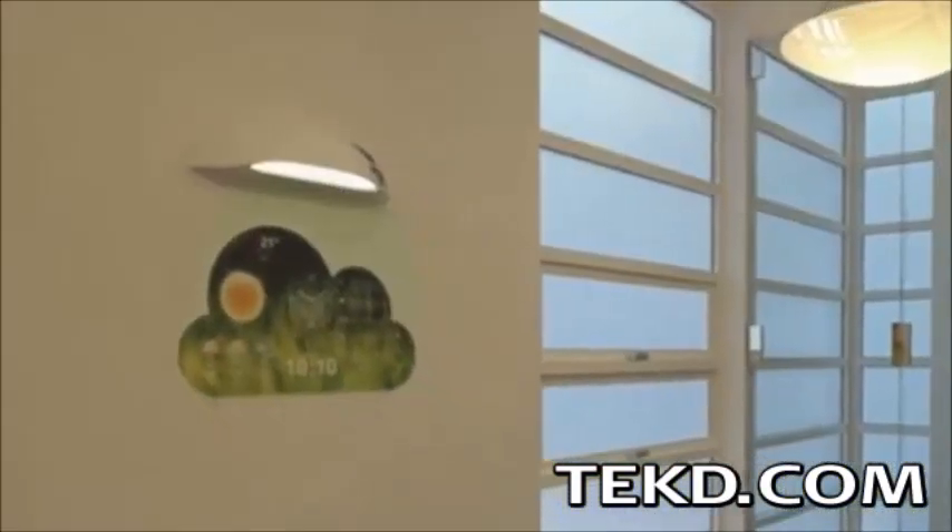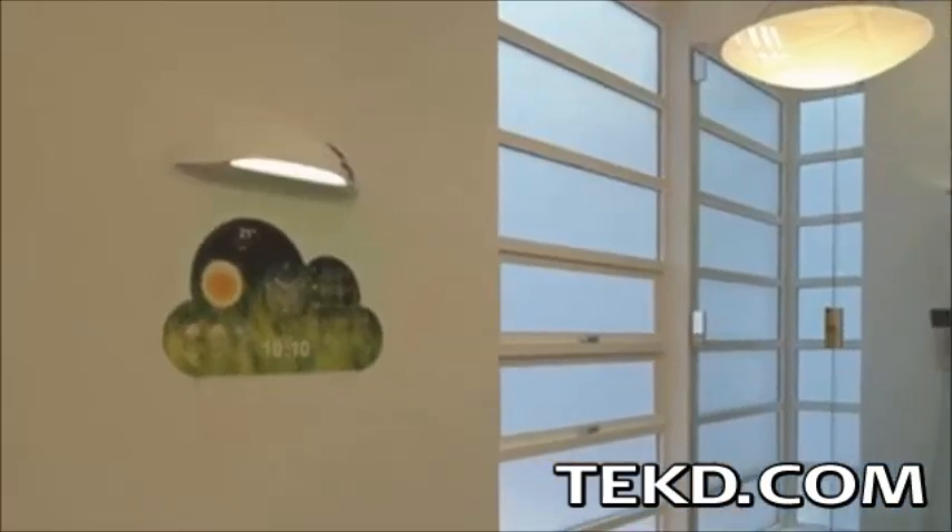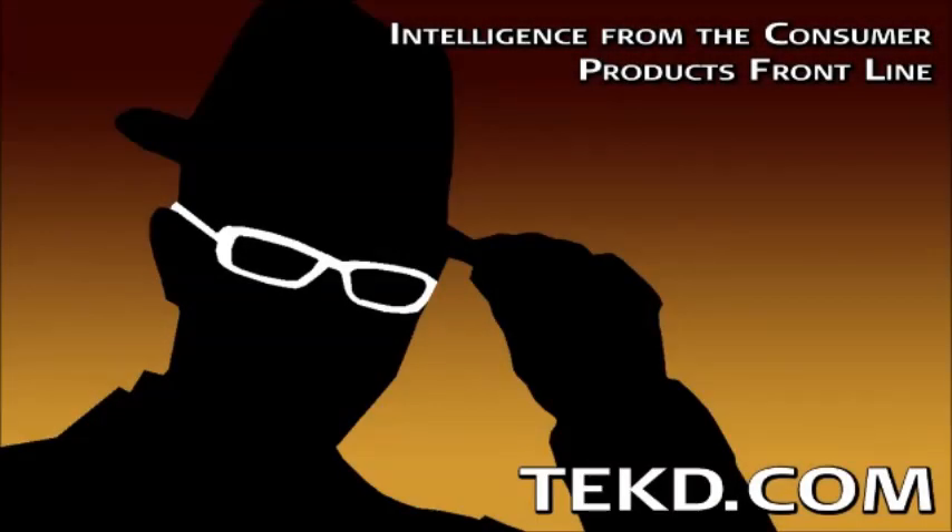Coolest Clock is expected to retail for about $200. Check out their Indiegogo for more information. I'm TK for Tech Team.